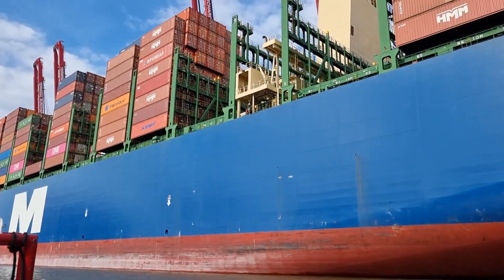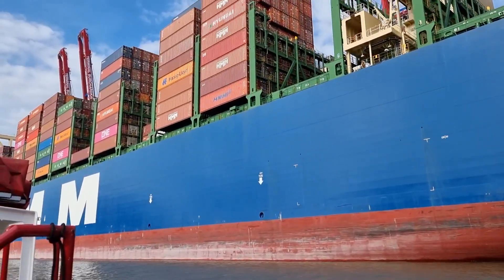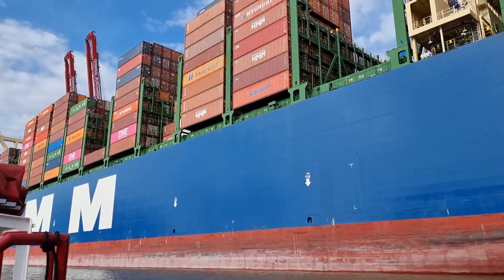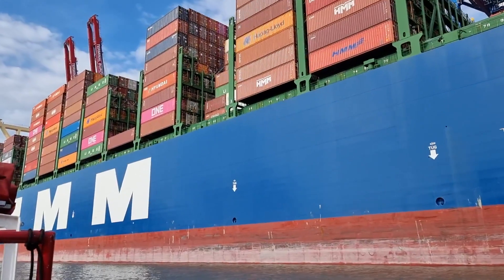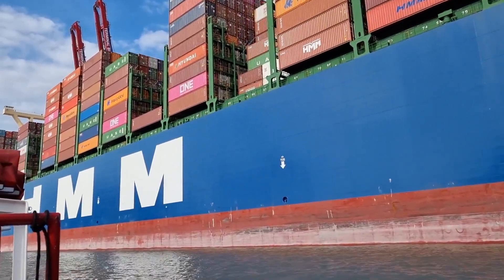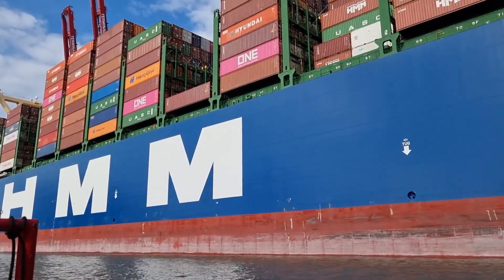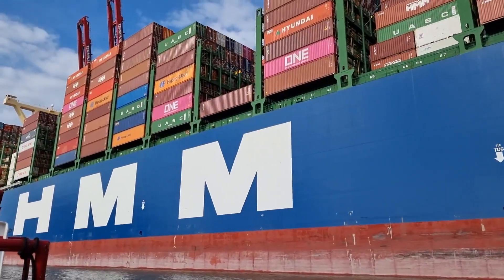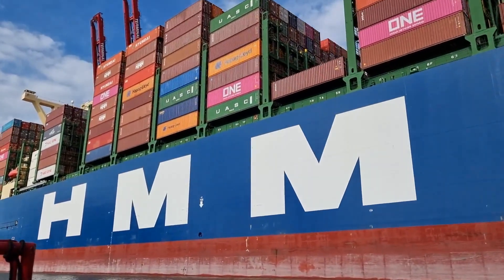I've never been this close up to one of these giants before. The biggest one I've ever been on board has been the CMA CGM Christophe Colomb at 13,000 TEU. But my God, this is huge. This is a very, very impressive sight — one of the 12, I believe, brand new HMM container vessels in service on the Europe trade.